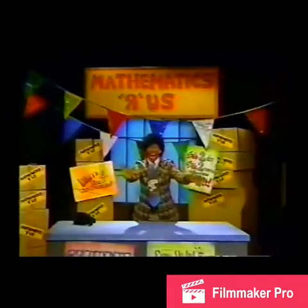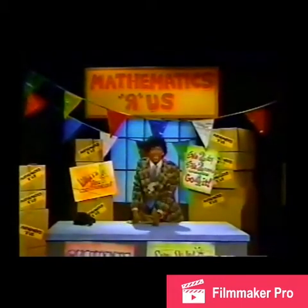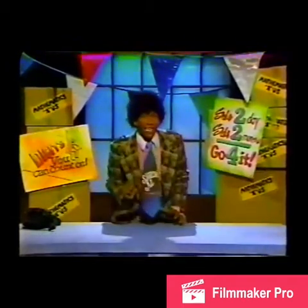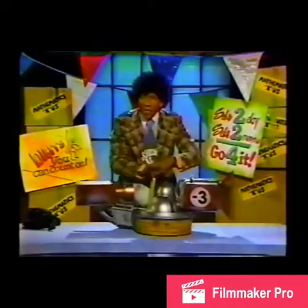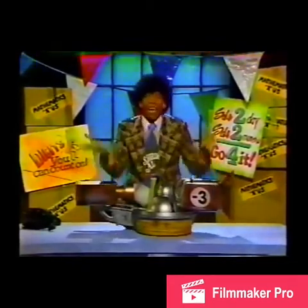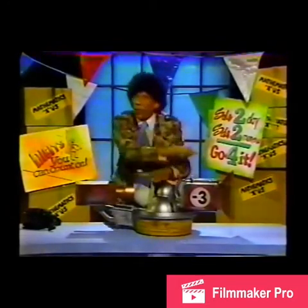Hi! Smilin' Algorithm here with you once again from Mathematics R Us — the store with everything for your mathematical needs. Need a fraction for the family room? Smilin' Al's the place. How about a decimal point for the patio? Smilin' Al has got them all. And what does Smilin' Al have for you today? Thought you'd never ask. A function machine! In fact, Smilin' Al has a whole warehouse full of function machines. Why? Because Smilin' Al overordered. But for this week and this week only, we will be selling these function machines at a price you can't believe.